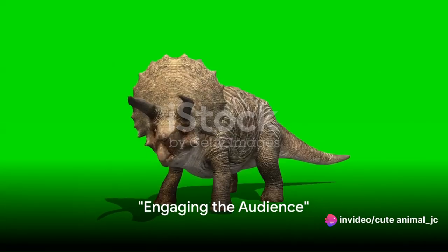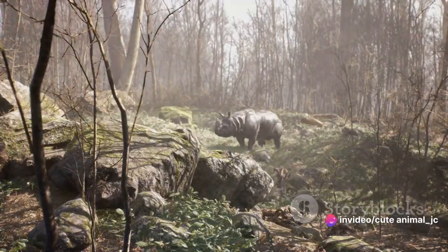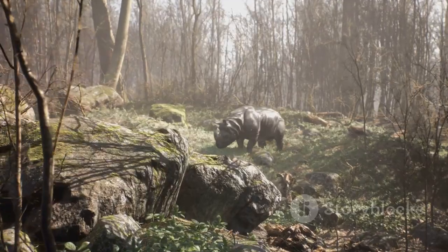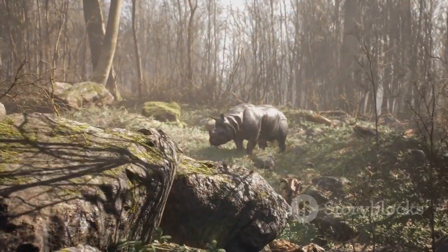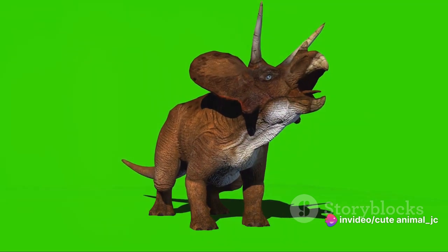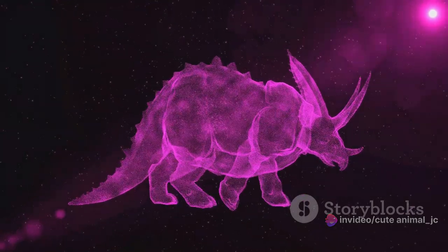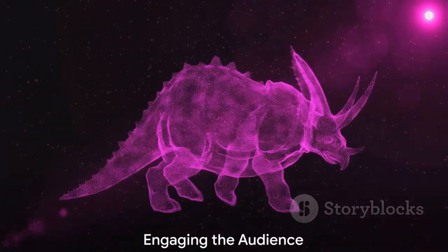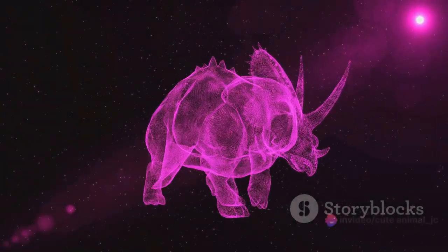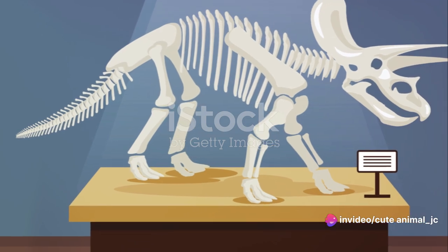Ever wondered why the Triceratops, one of the most recognized dinosaurs, had three horns and a massive skull? Ponder no more, for today we embark on a journey back in time to the era of these prehistoric behemoths. We'll examine their distinctive features, from the towering horns to the formidable frill, and reveal how these adaptations served as the ultimate defense mechanism. So hold on to your curiosity, tighten your seatbelts, and prepare for a fascinating adventure. Stick around as we unravel the fascinating anatomy of these prehistoric giants.